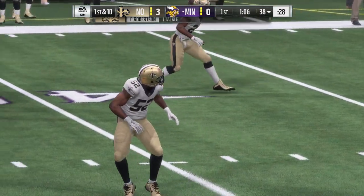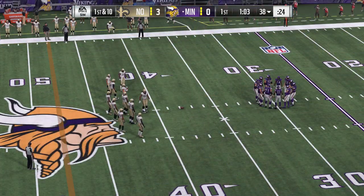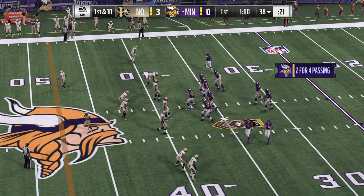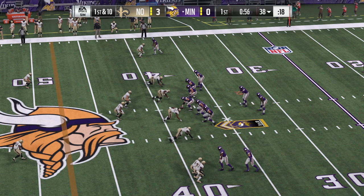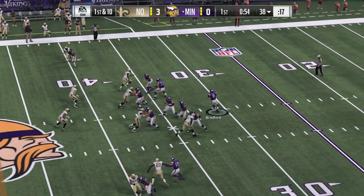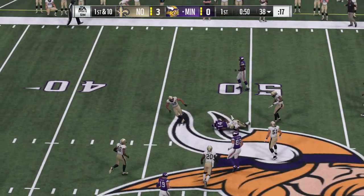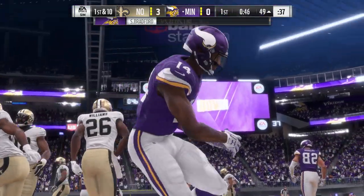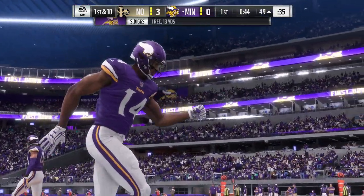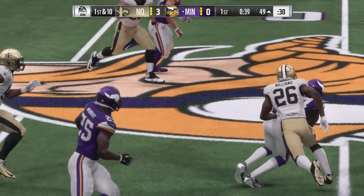As far as tight ends go, this guy's not a speed burner — he's much more of an in-line blocking type. But when he's called upon, he usually gets it done. On first and ten, Bradford — complete to Stephon Diggs. He'll be taken down but not before getting into enemy territory. Another nice gain, 13 yards that time and another first down.